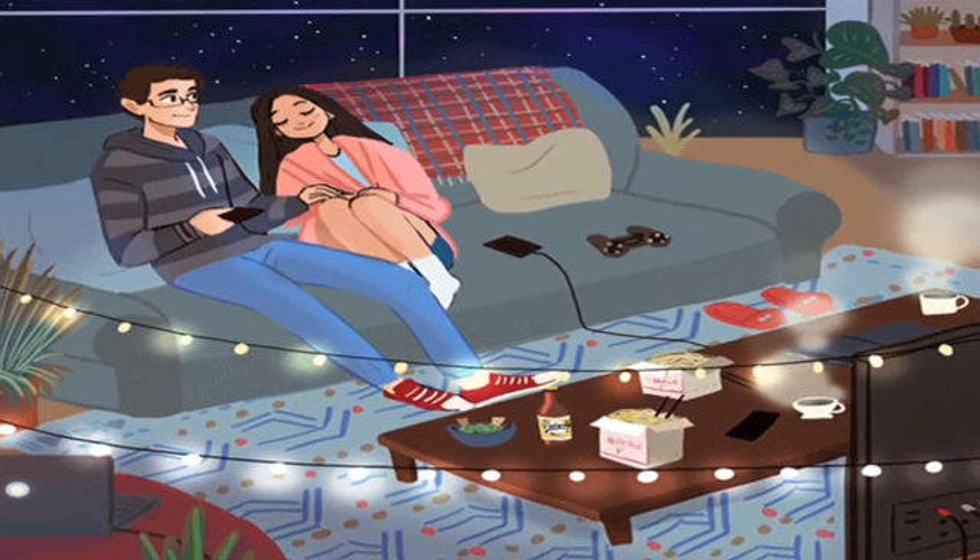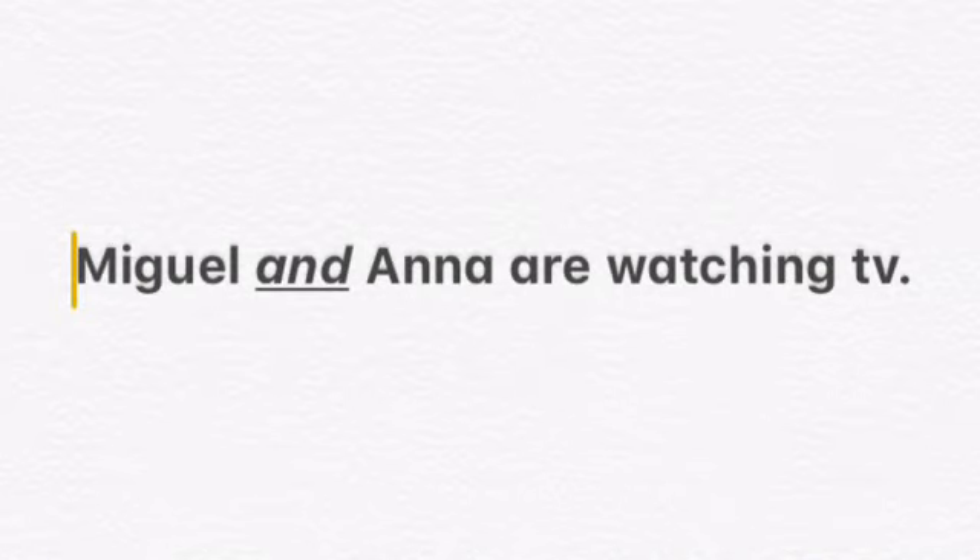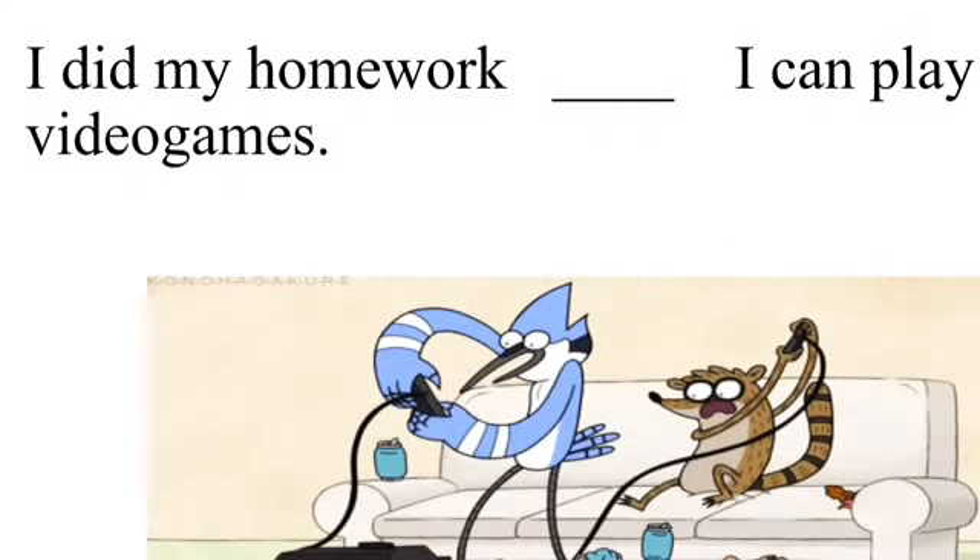Like in this example: Miguel is watching the TV, Ana is watching the TV. If I want to link those two sentences together, I am going to use the linking word 'and.' Miguel and Ana are watching TV.